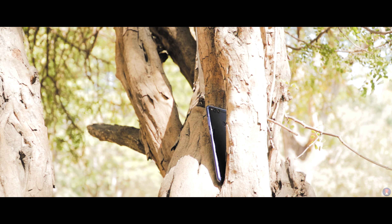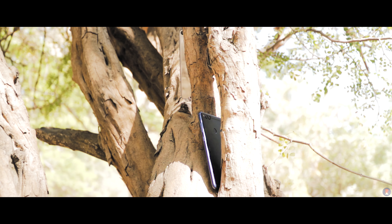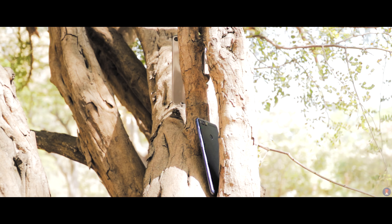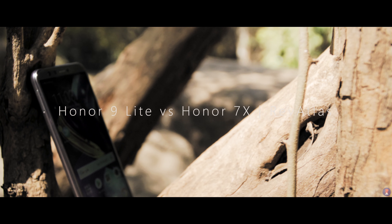There seems to be a lot of similarities between these two devices as there are differences. As a result, we have had many asking us to do a comparison, and this video is for you all. This is Sandeep from Rev Atlas, and here's what the handsets have to offer.